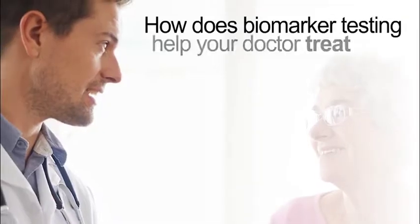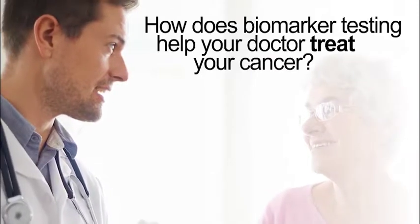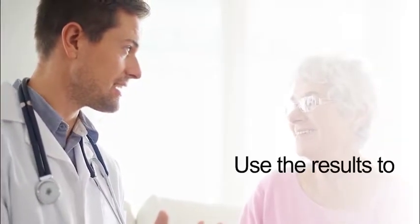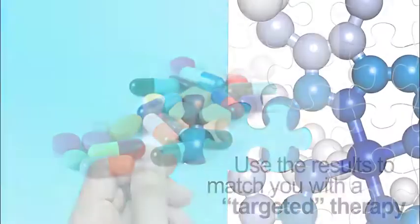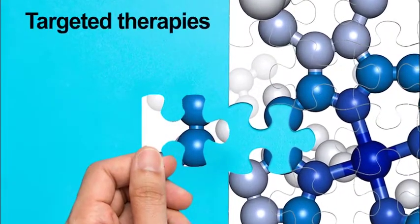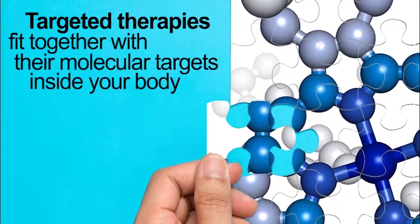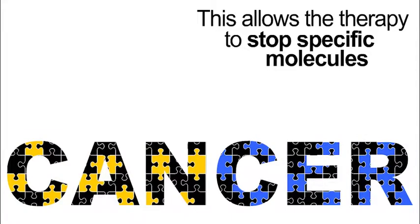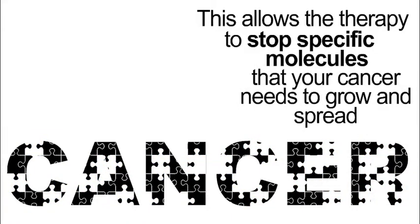How does biomarker testing help your doctor treat your cancer? Your doctor may be able to use the results of your biomarker test to match you with a targeted therapy. Targeted therapies are like puzzle pieces that fit together with their molecular targets inside your body, allowing the therapy to stop specific molecules that your cancer needs to grow and spread.